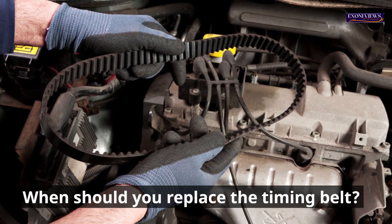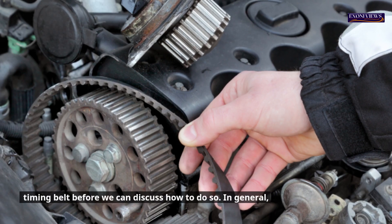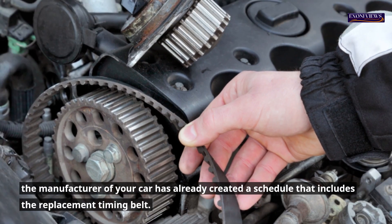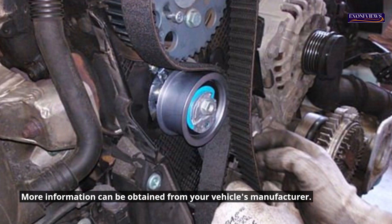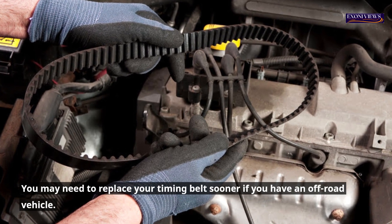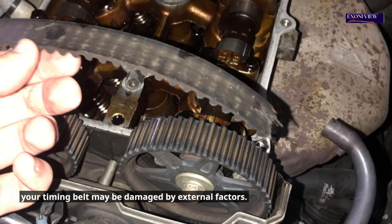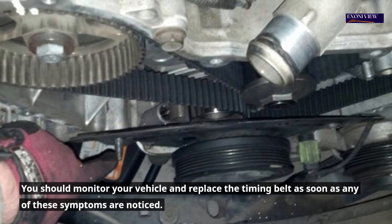When should you replace the timing belt? You need to know the exact time when you have to replace your timing belt. In general, the manufacturer of your car has already created a schedule that includes the replacement timing belt. Standard replacement intervals are between 70,000 and 100,000 miles. This schedule may not apply to everyone — you may need to replace your timing belt sooner if you have an off-road vehicle or drive on a bad road every day. You should monitor your vehicle and replace the timing belt as soon as any of these symptoms are noticed.